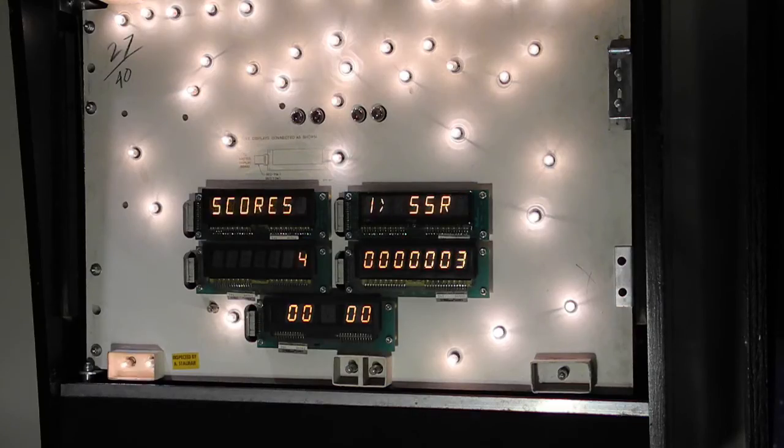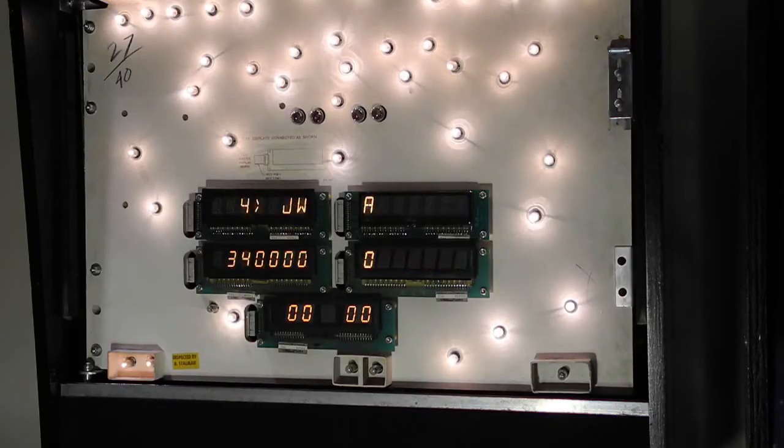Behind the display glass are the displays. These are of the vacuum fluorescent type and are mounted in what are called slave display boards. There are five similar display boards on this unit. The top two are alphanumeric with seven 14-segment displays. The middle two are numeric with seven 7-segment displays. The final one on the bottom is numeric with four 7-segment displays and one in the center that can display a dot or a dash.